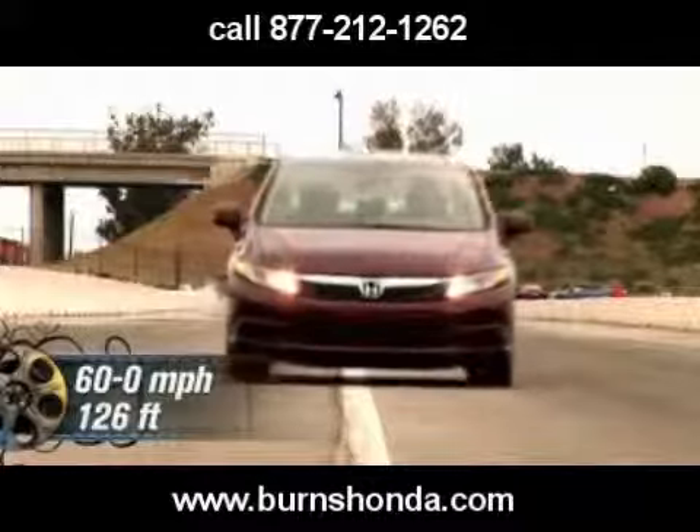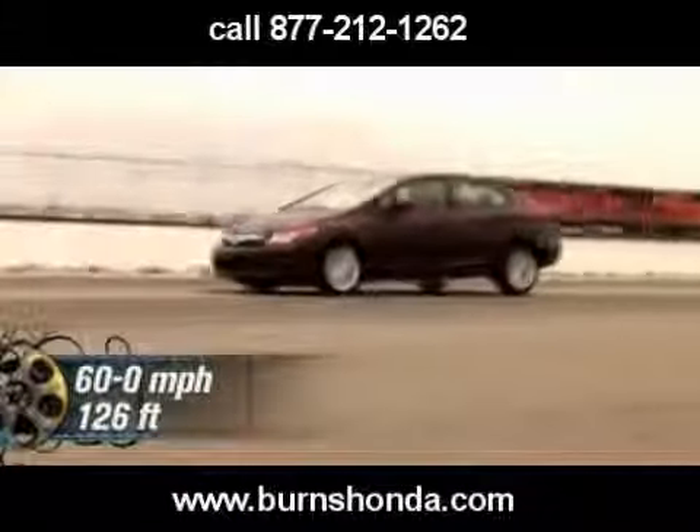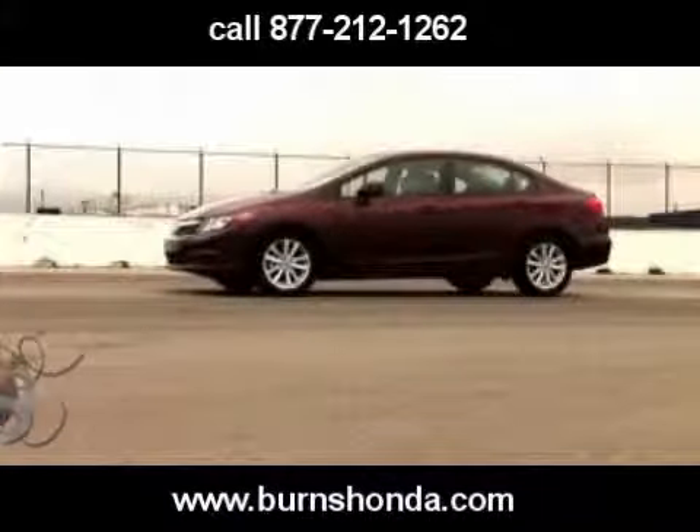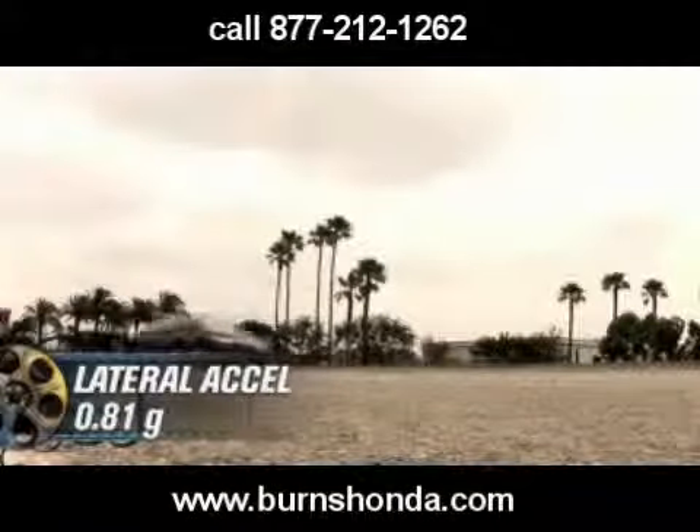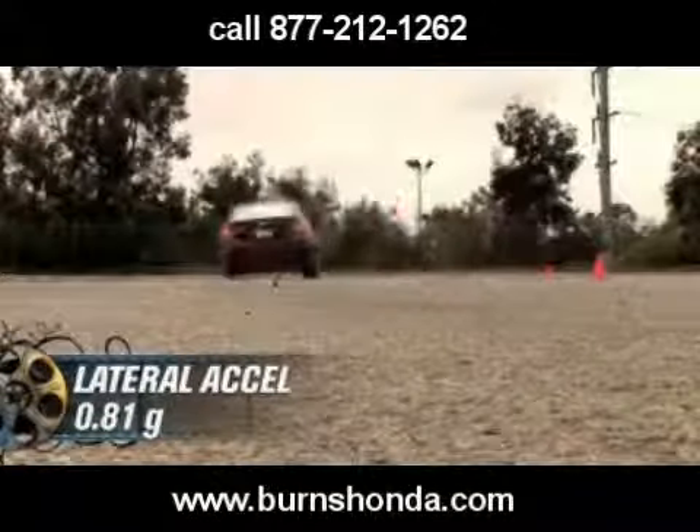Stepping on the brakes brings the Civic to a stop in 126 feet. The EX lapped our figure 8 in 28.2 seconds at .6 average G, and pulled a .81 average G on the skid pad.